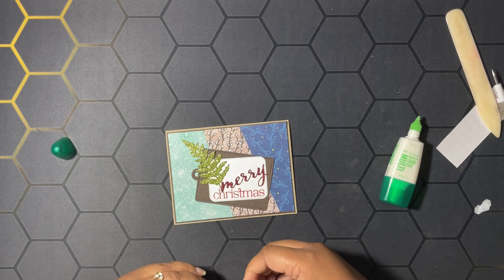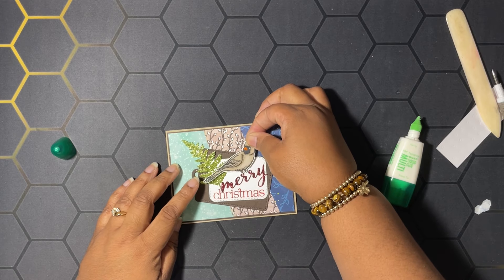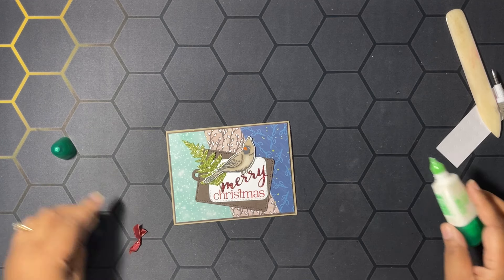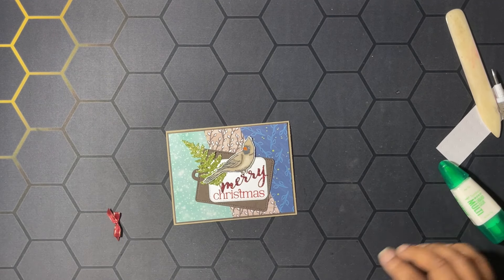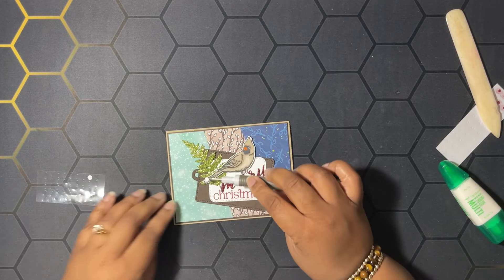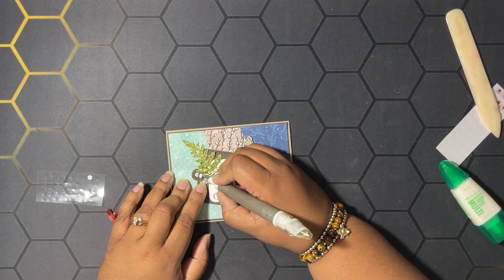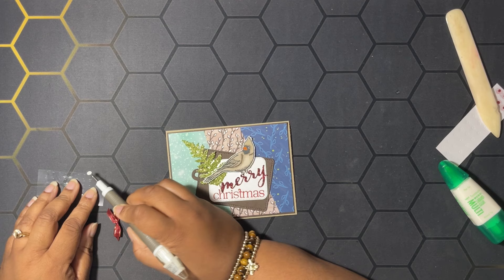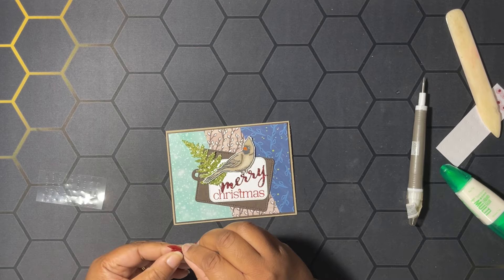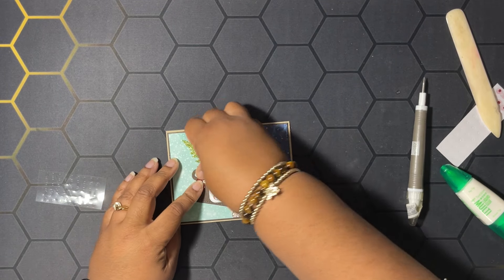I'm going to place this bird right about here. Then I have a tiny little bow that I made out of the same ribbon I used on the other card, and we're going to place that with some glue dots right here by our little opening. I like to put one glue dot there and one on the actual bow, right on the knot, then just place our bow like that.